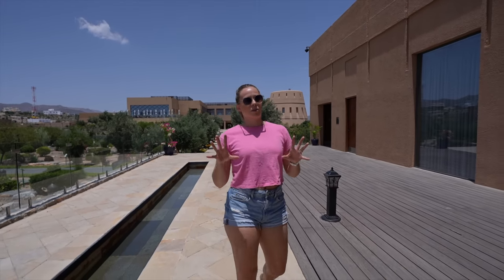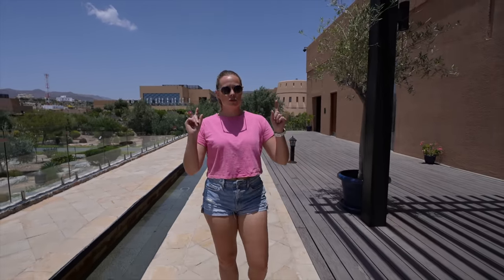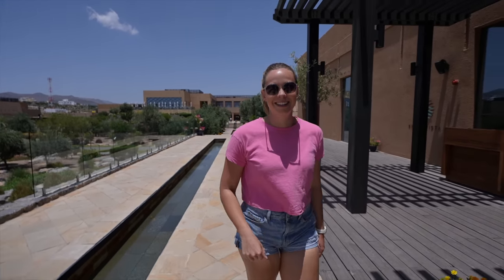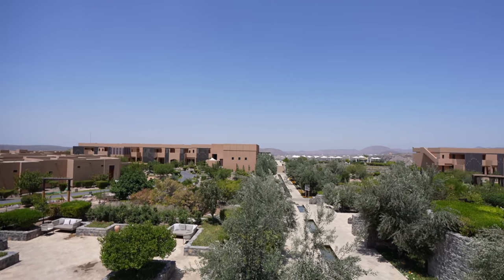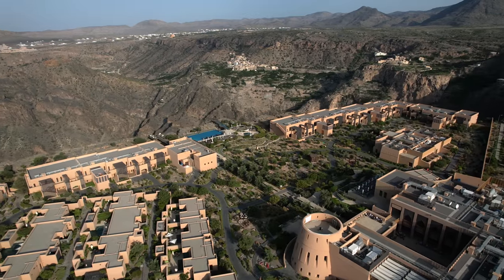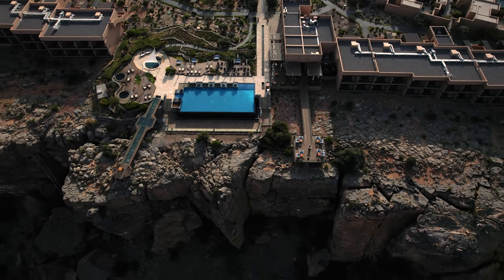On the entirety of the back cliff side of the resort, we have our main pool, two viewpoints, and the restaurant we ate supper at last night — which was really, really good. I hope this resort tour wasn't too long, but seriously it's massive, it's beautiful, it is worth a visit. Just Oman in general is stunning.